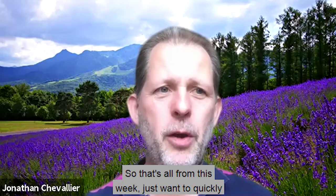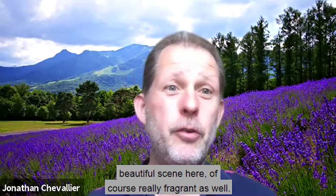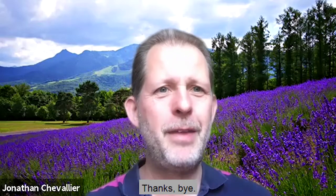So that's all from this week. Just want to quickly call out the flower of the week — it's lavender. Beautiful scene here, and of course really fragrant as well. Hope you all have a great week and look forward to speaking to you again soon. Thanks, bye bye.